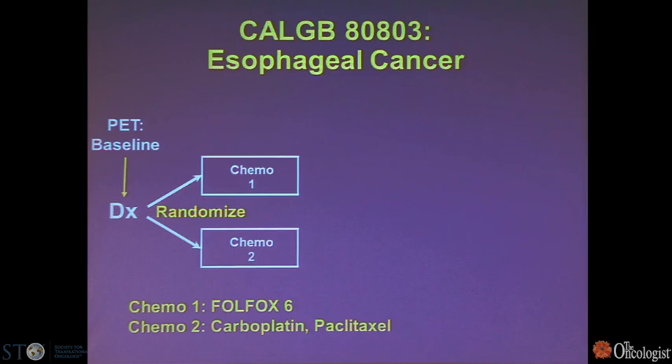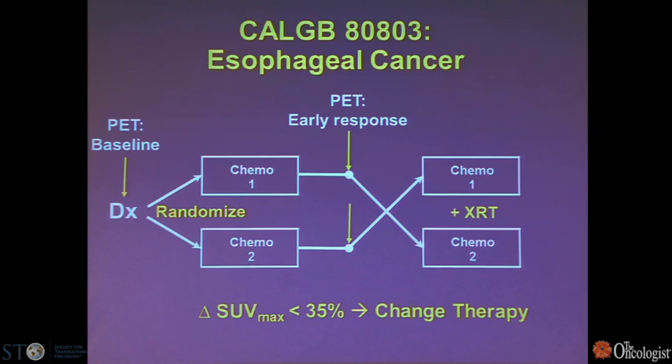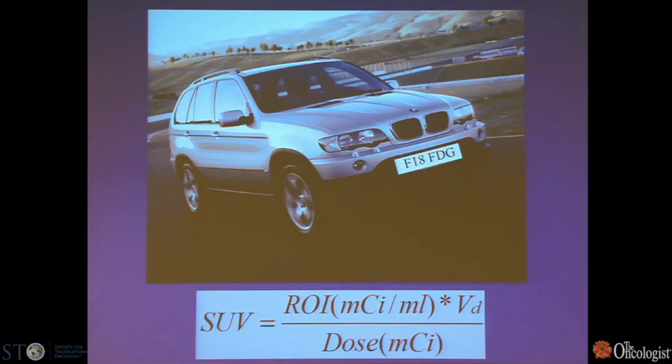CLGB80803, which started earlier this year, randomizes patients with esophageal cancer to one of two chemotherapies — FOLFOX-6 or carboplatin-paclitaxel. They receive an early PET response assessment. If SUVmax decreases by 35% or more, the same chemo regimen is continued and radiation therapy is added. If there's not a response — less than a 35% change — the chemo is crossed over. As a radiologist, it's exciting that PET is part of treatment, but also anxiety-provoking because this measurement becomes critical to patient treatment decision-making.